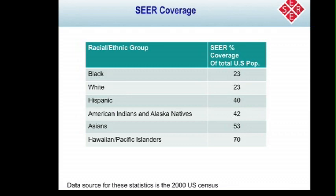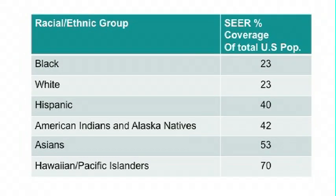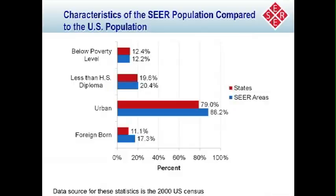This slide shows the coverage of the SEER areas. Overall, it covers 26% of the U.S. population — about 23% of whites and blacks in the U.S., slightly more for American Indians, Alaska Natives, Hawaiians, and Pacific Islanders, due to how the registries were initially identified to ensure coverage of those populations. The SEER areas are similar to the broader U.S. in terms of poverty and education measures, but tend to be a little more urban and have a higher percent of foreign-born individuals.